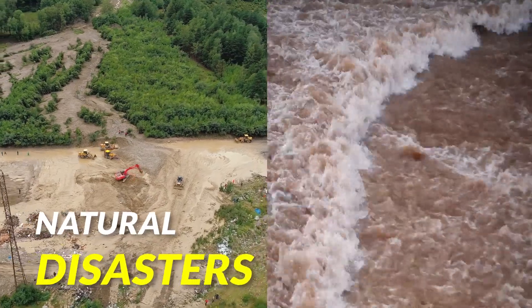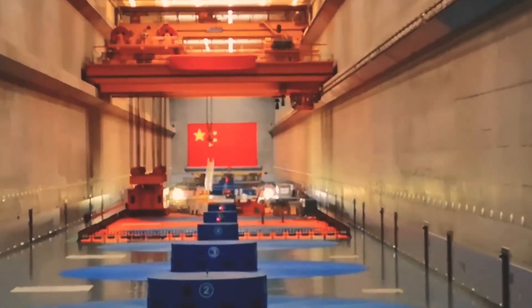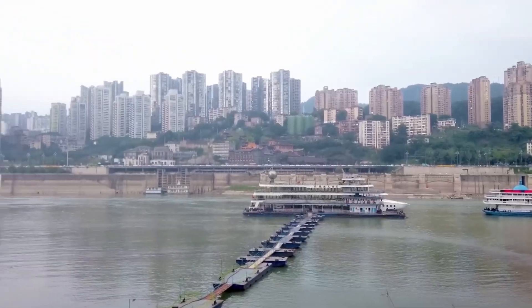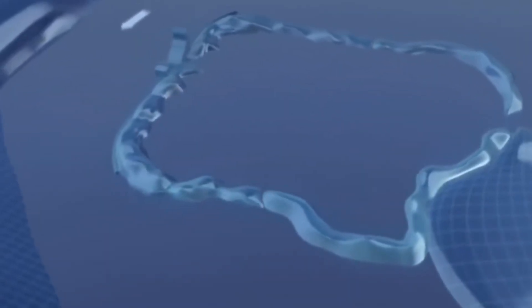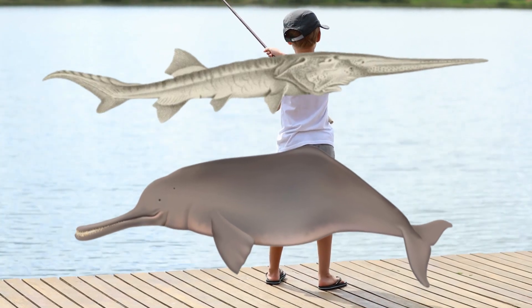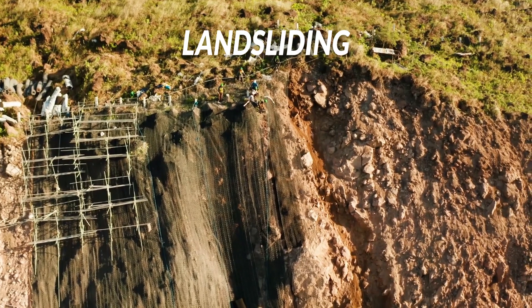Natural Disasters. The Three Gorges Dam has not only impacted human beings but also other creatures. Different species in the Yangtze River are either endangered or getting extinct. For example, the Chinese paddlefish and river dolphin are extinct in the river due to the dam. Not only this, the dam is also responsible for earthquakes and landslides in that area.